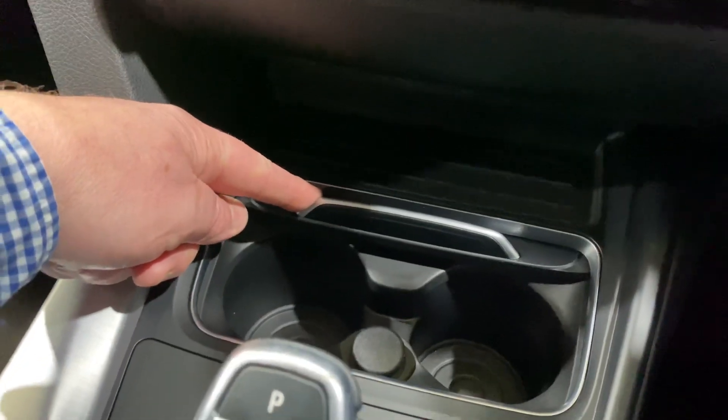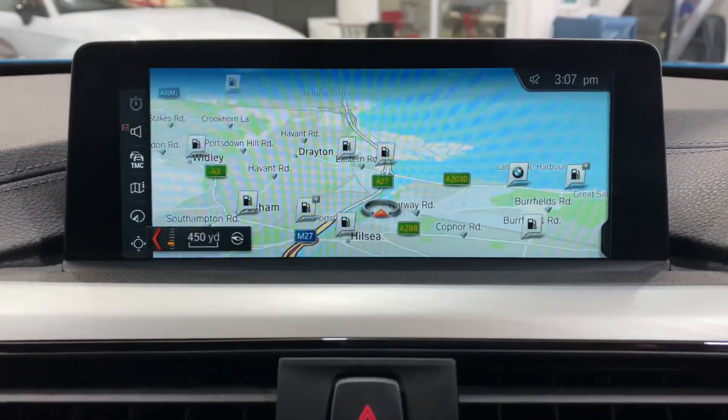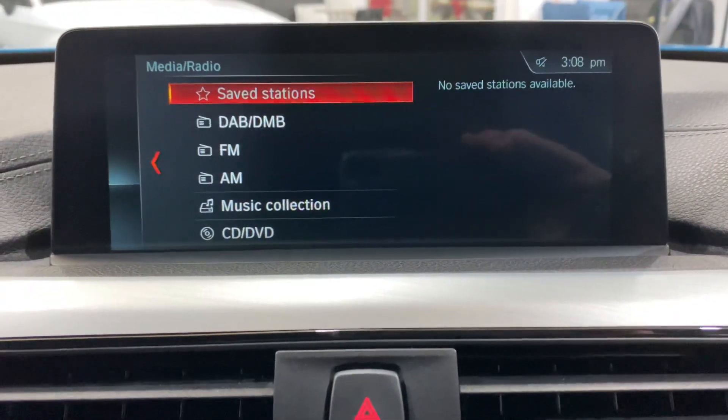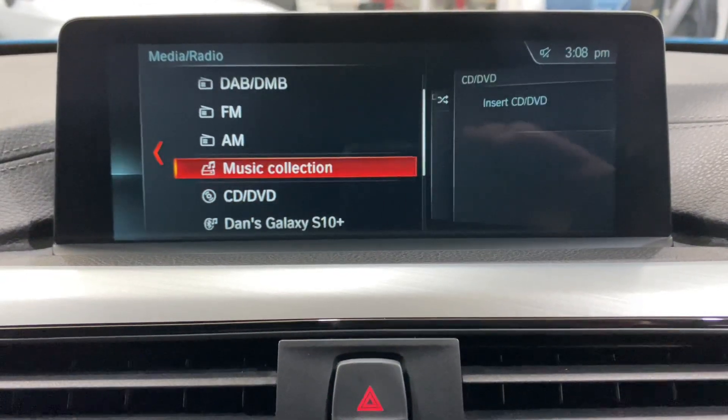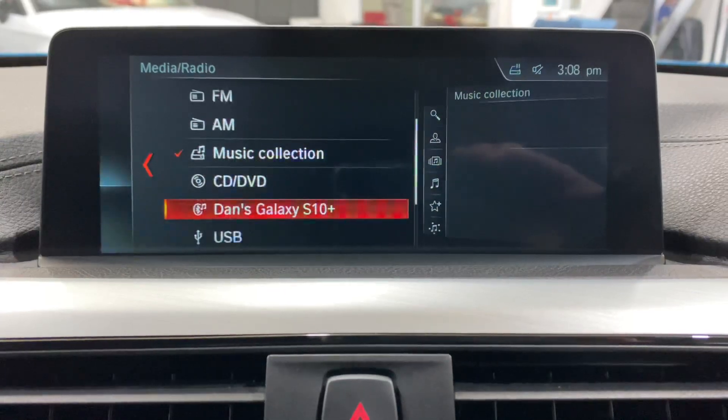This is the facelift model - the sliding cup holder at the front is one of the features that changed. Going back in here, we've got all your media, and there's a hard drive in here as well called the Music Collection where you can download all your music. I think it's got about an 80 gigabyte hard drive.